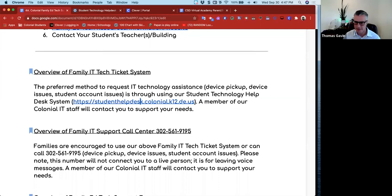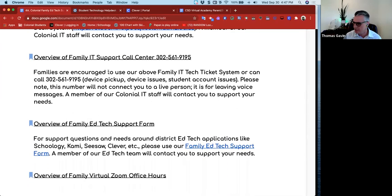The second method of support — what if your tech is completely broken? We've created a phone number that you can call: 302-561-9195. You won't have a live person on the call, but we're going to ask that you leave a message and a member of our Colonial IT staff will reach out and help solve any issues you might be having with regard to devices or accounts being locked out. Definitely take advantage of that.